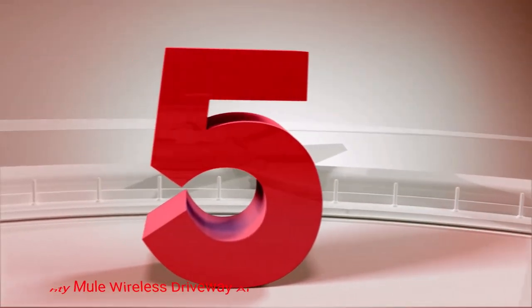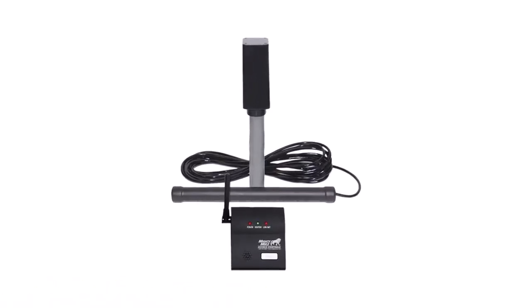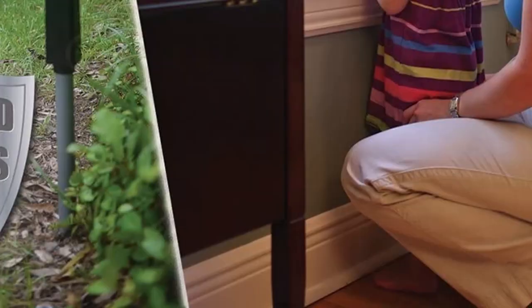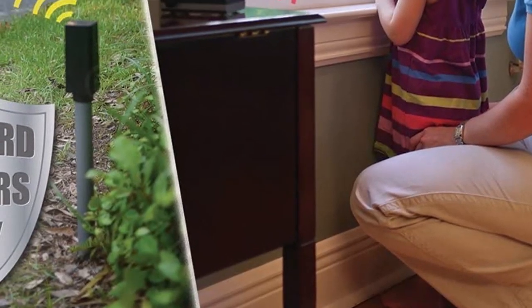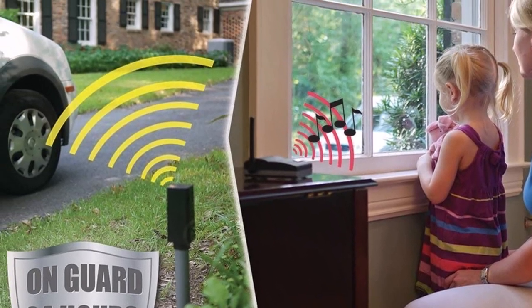Number 5: Mighty Mule Wireless Driveway Alarm. Considering its high quality performance and vehicle-focused alerts, the Mighty Mule Wireless Driveway Alarm is a great system overall. The sensor is highly accurate and alerts you immediately when a vehicle pulls in or out of your driveway.